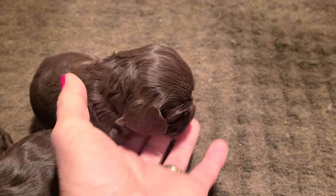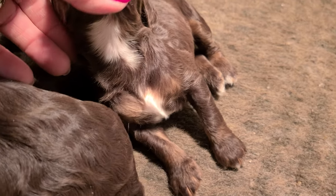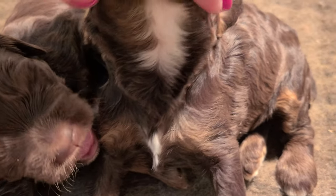This is the other girl. She does not have white on her head, but she's got bigger white underneath. And this one doesn't have just a little tiny patch of white there.